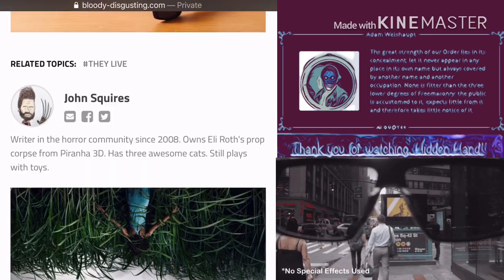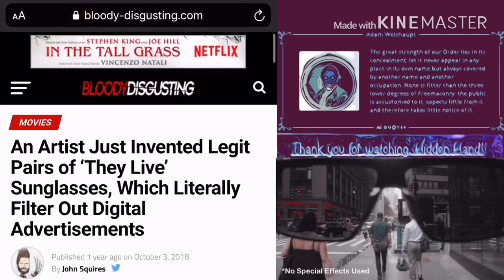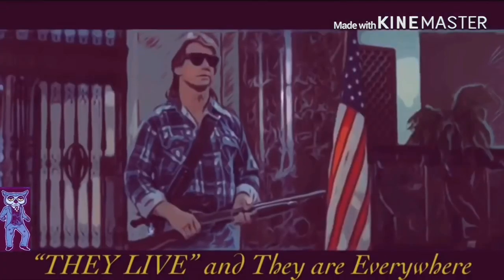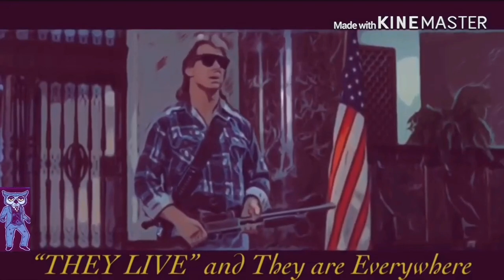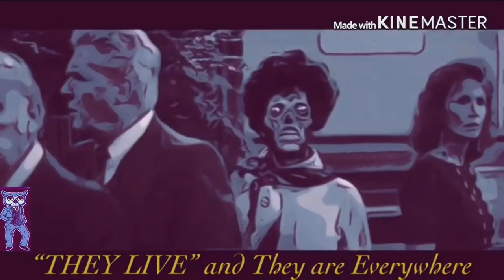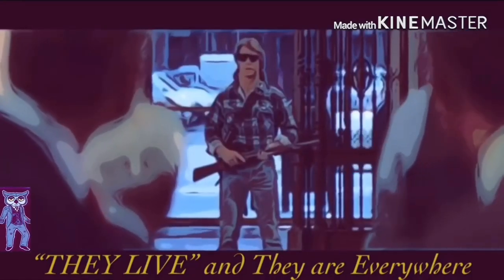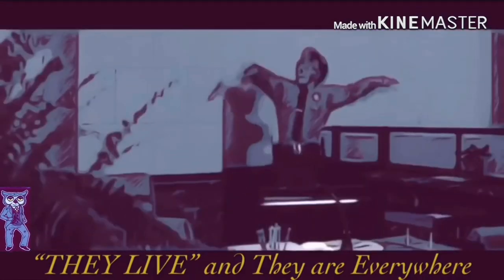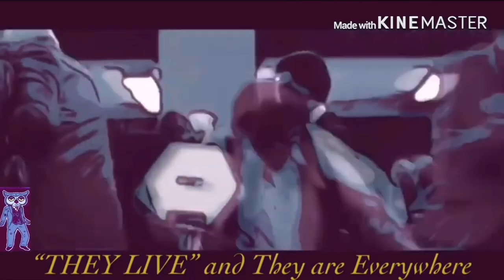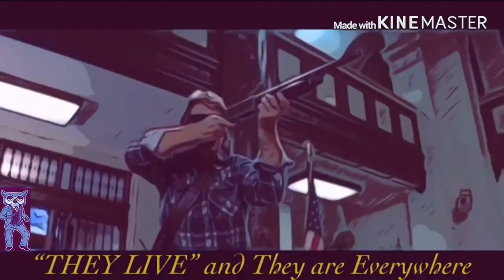Thank you for that article, Bloody Disgusting. And thank you for being here on the Hidden Hand Channel. I have come here to chew bubblegum and kick ass, and I'm all out of bubblegum. Oh shit. Thank you for watching Hidden Hand — let me know what you think below. One love, one vibration.